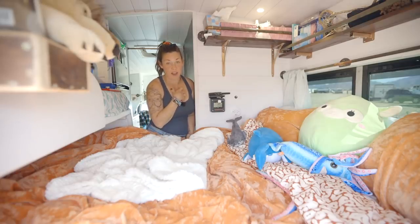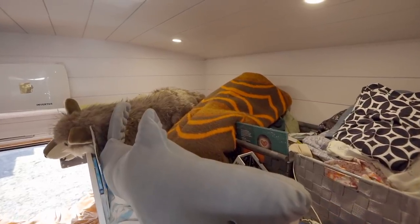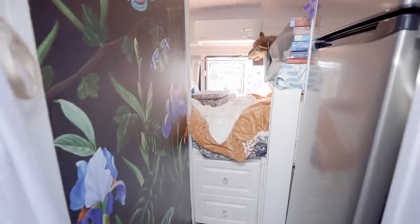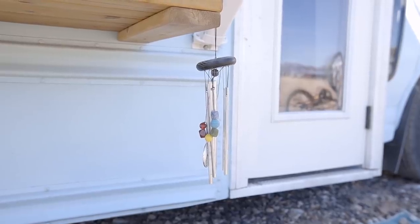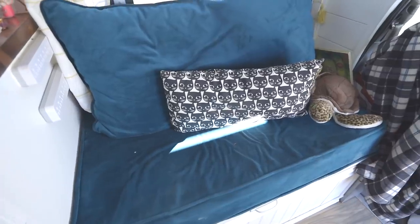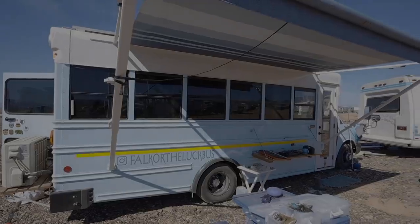I'm Tiffany and I'm with Fox and this is Falkor, the Luck Bus. That's it — nice to meet you. We'll see you next time.